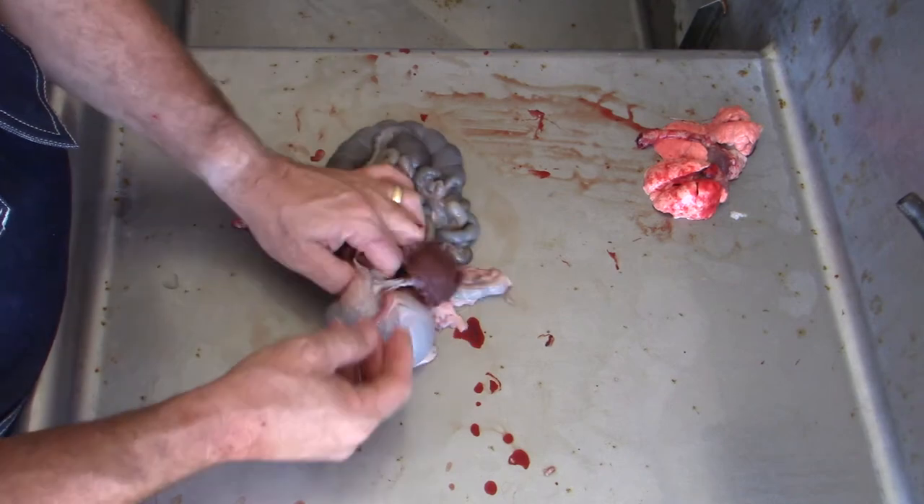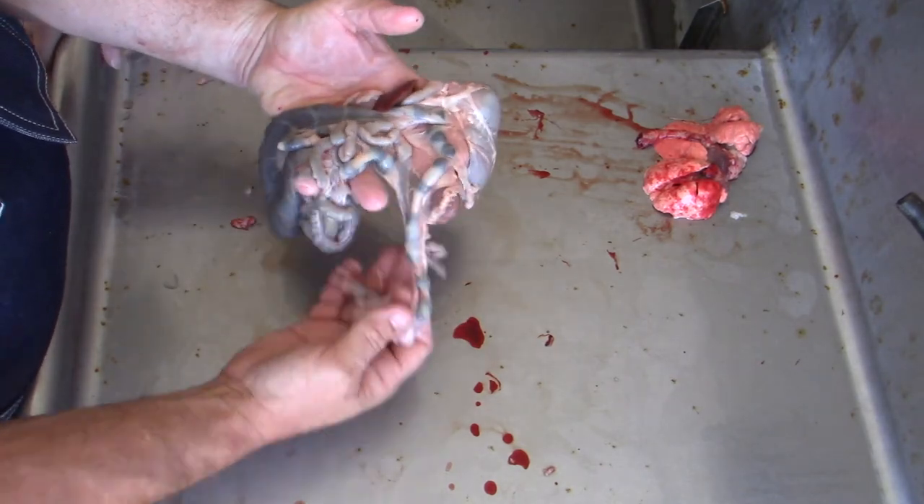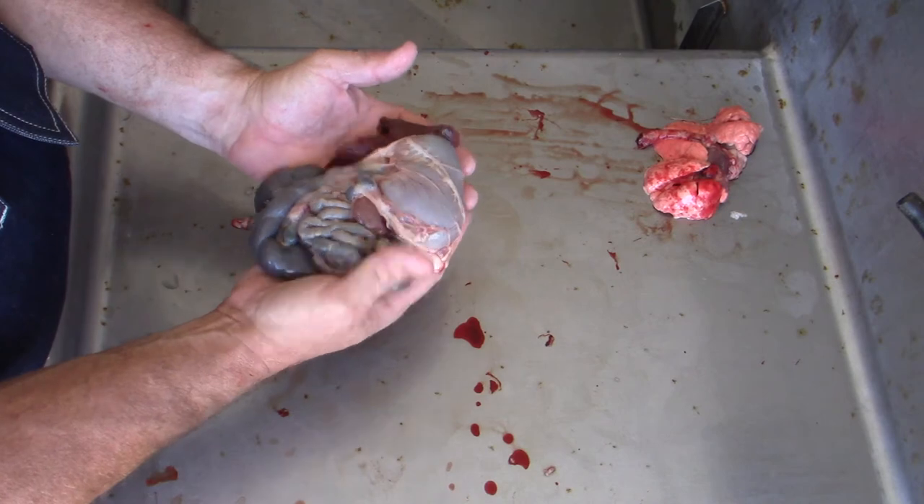So pretty clean, healthy, fresh digestive tract. Things look good.